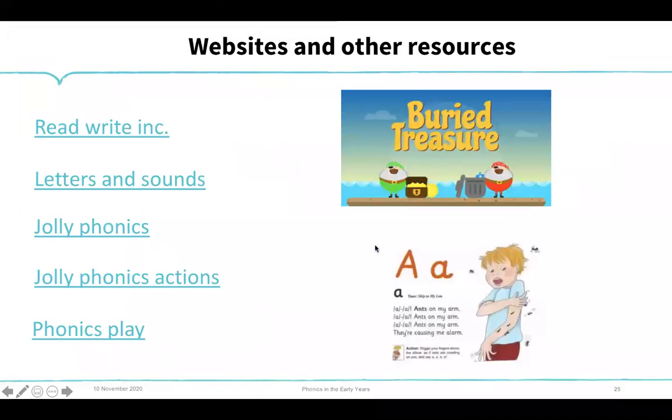These are some of the resources we use from phase one through to phase four and six. Read Write Inc. provides letter formation and letters and sounds, giving structure to the order sounds are taught. Jolly Phonics is more of a multi-sensory approach using actions. Phonics Play is really good — it has nonsense and alien words where children decode using the skills they've learned, deciding whether it's a real word or a made-up word. They really like doing that and it's a great resource for consolidation.